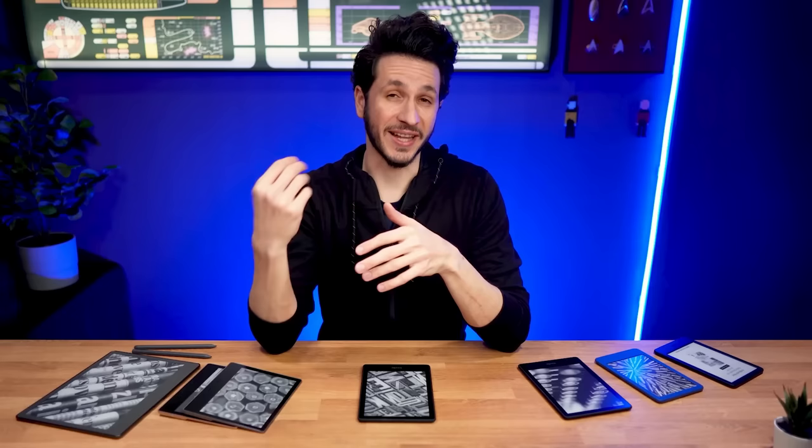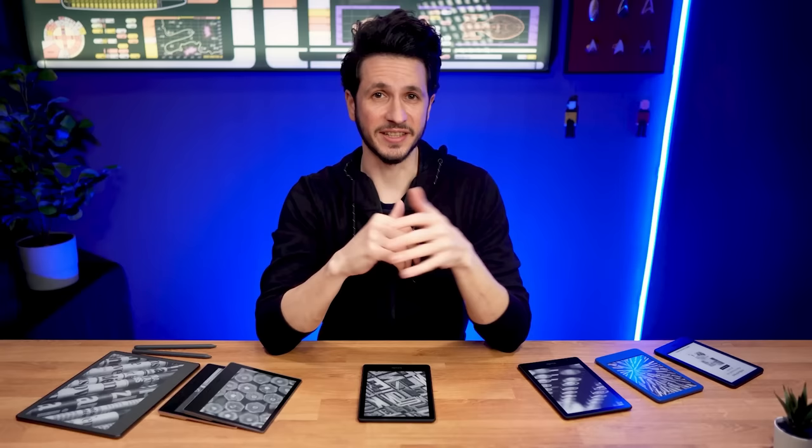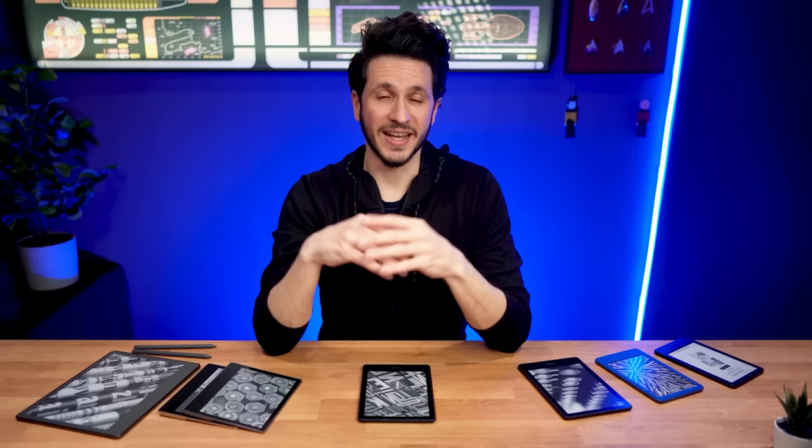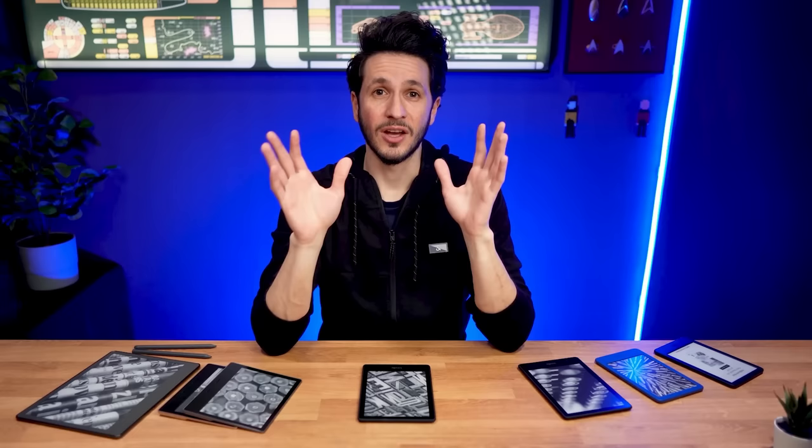Right now there are two storage options available for the Kindle Paperwhite: 8GB or 16GB. Although I think Amazon might discontinue the 8GB version in the future, it's still available for now and a good deal if it's cheaper than the 16GB option. Unless you plan on listening to a lot of audiobooks, the 8GB storage should be sufficient for almost everyone. Only get the larger storage option if you intend to listen to a lot of audiobooks.